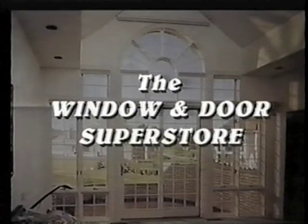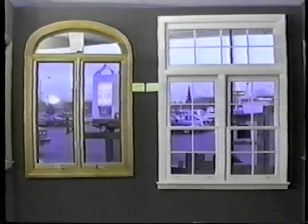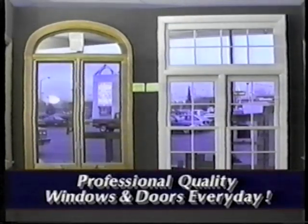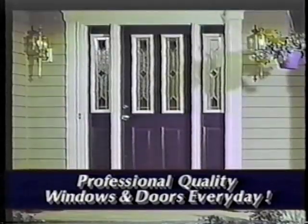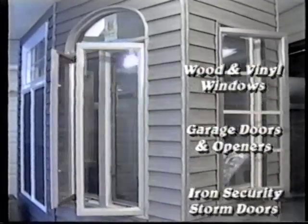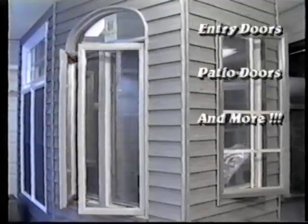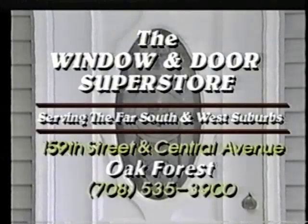Welcome to the Window and Door Superstore, where we specialize in only the best quality windows and doors for your home. Why settle for lesser quality products stocked by some home improvement centers when you can buy the very best at competitive prices every day? The Window and Door Superstore is your place for quality wood and vinyl windows, garage doors and openers, entry doors, patio doors, and more — and we will professionally install them too. So don't be fooled into accepting lower quality at higher prices. Shop at the Window and Door Superstore in Oak Forest.